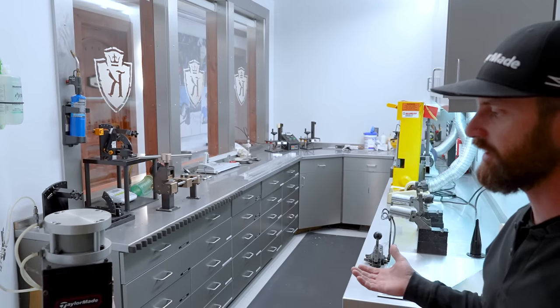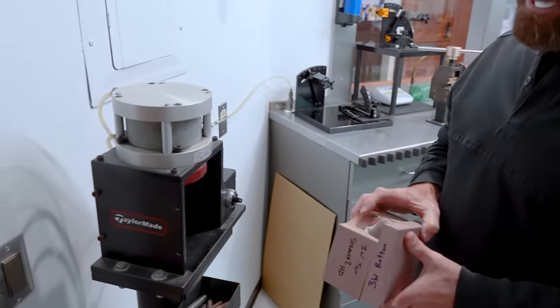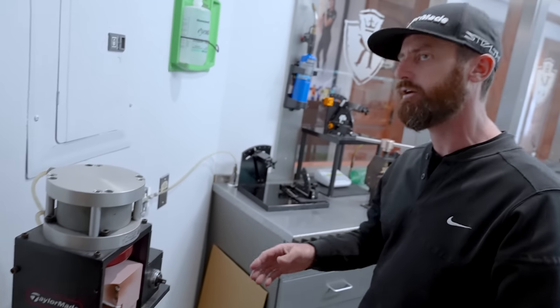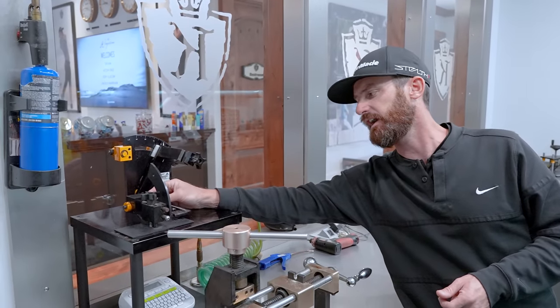This is like a mini tour truck. There are some cool devices you wouldn't see elsewhere — like bending blocks for metal woods. So we can bend loft and lie on metal woods, which you can't really do elsewhere. You can do it on the tour trucks, you can do it here. And then this is cool — it's a Delacruz loft and lie system.